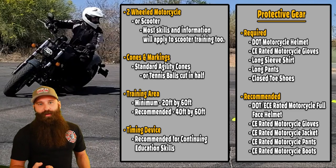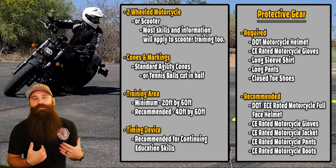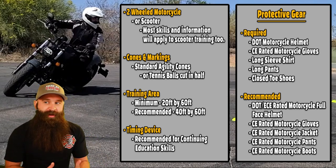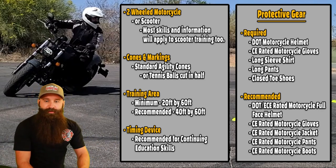A timing device — maybe a stopwatch, maybe your phone with the timer. You don't have to use one, but the more information you have, the more ways you can track whether you're doing better or worse. So you might want to check into that, but it's not absolutely needed.